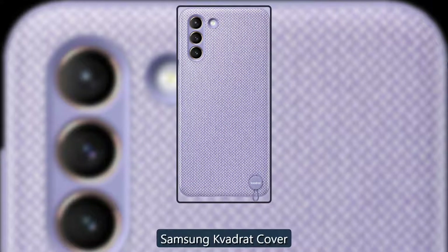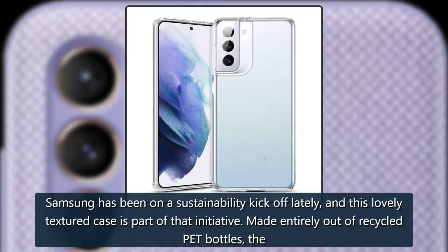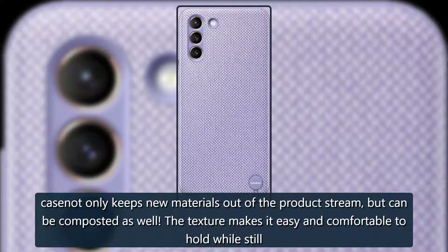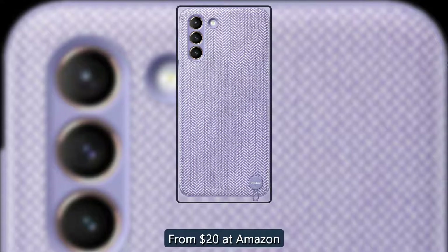Exclusive to the Plus — Samsung Kvadrat Cover. Staff Pick. Samsung has been on a sustainability kickoff lately, and this lovely textured case is part of that initiative. Made entirely out of recycled pet bottles, the case not only keeps new materials out of the product stream, but can be composted as well. The texture makes it easy and comfortable to hold while still providing protection. You can pick one up in violet or a stunning silvery gray. From $20 at Amazon.